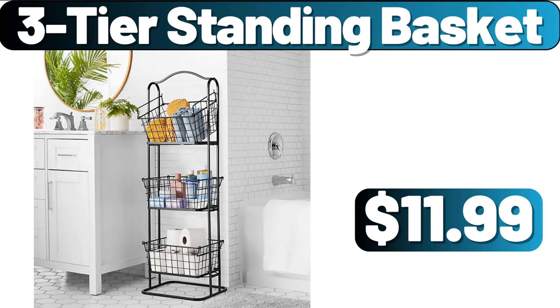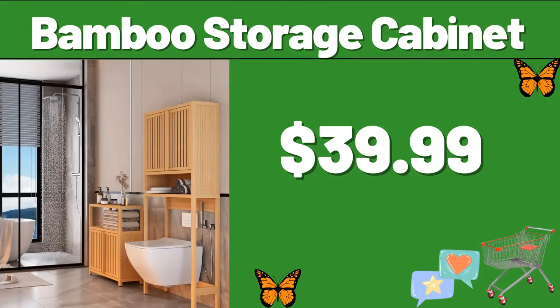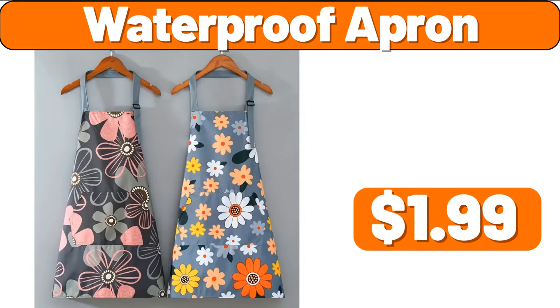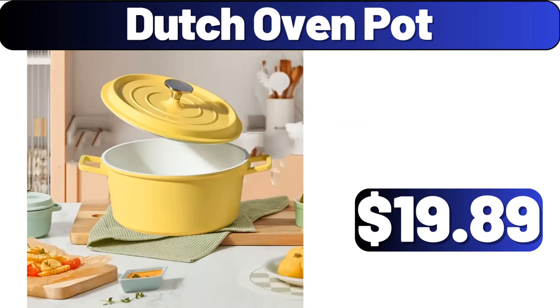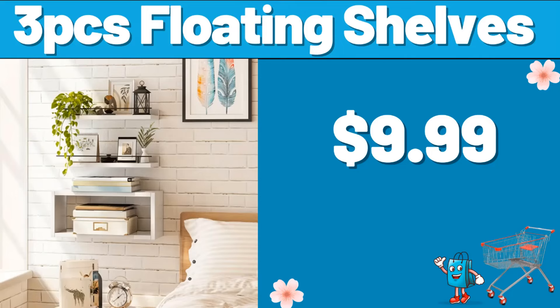3-Tier Standing Basket, $11.99. Bamboo Storage Cabinet, $39.99. Waterproof Apron, $1.99. 6-Level Ultra Thin Rolling Storage Cart, $35.99. Dutch Oven Pot, $19.89. 3-PCS Floating Shelves, $9.99.